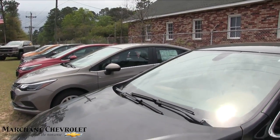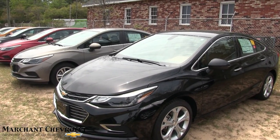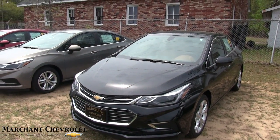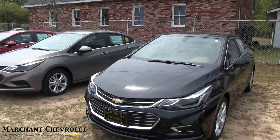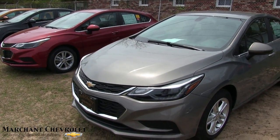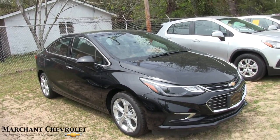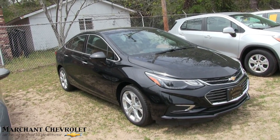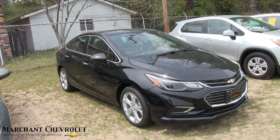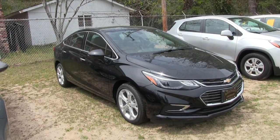That concludes our walk around today on the Cruze Premier. Come on down to Marchant Chevrolet — no aspirin needed, it's easy car buying. If you're watching on YouTube, go ahead and hit the subscribe button. Send me a comment, let me know what you think, and hit the like button. Every day we're uploading videos on vehicles all over the Carolinas. Come on down to Marchant Chevrolet and buy a car — if you live in the Carolinas or nearby, I think you'll enjoy spending some time with them and buying a vehicle.